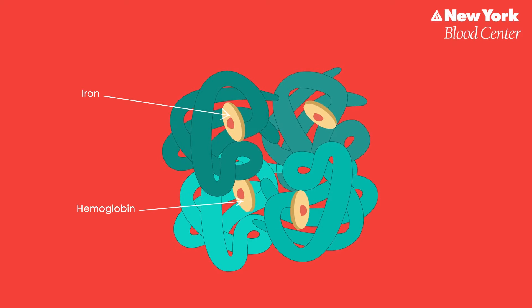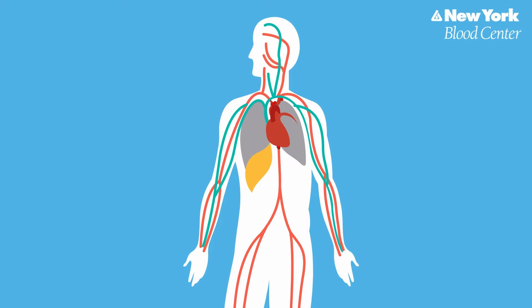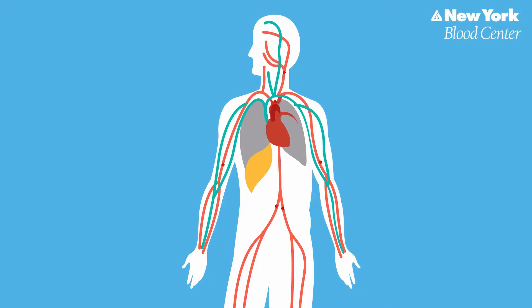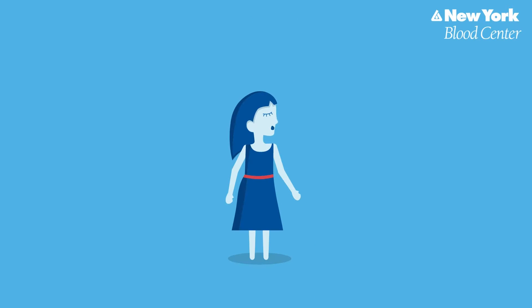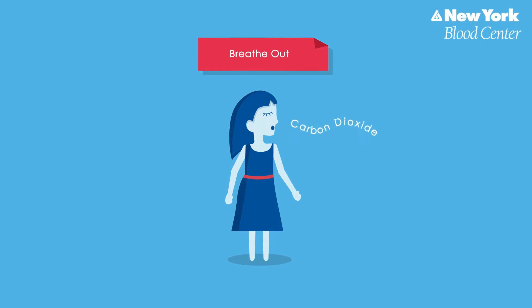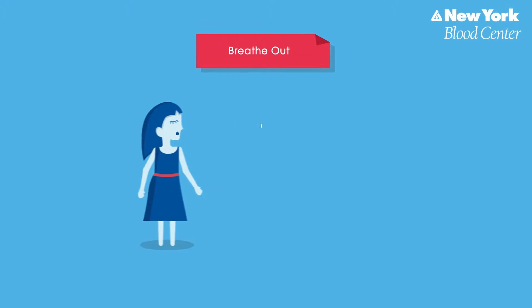Hemoglobin has the special quality that it can pick up or bind oxygen as the blood travels through your lungs, and then drop it off or release it at cells throughout your body. This oxygen provides the fuel or energy for all the work that your body does. Like an exhaust system, the red blood cells take away the carbon dioxide produced when your body burns oxygen. Your red blood cells exchange oxygen for carbon dioxide.